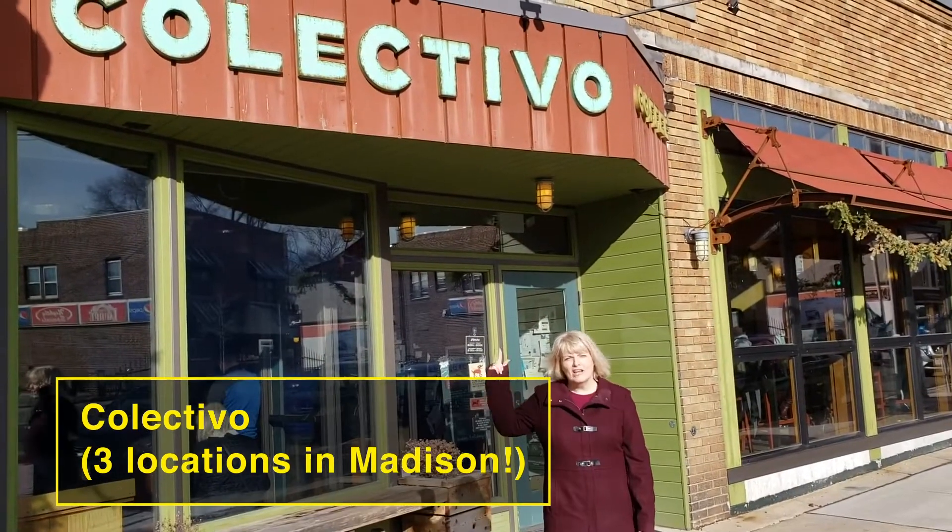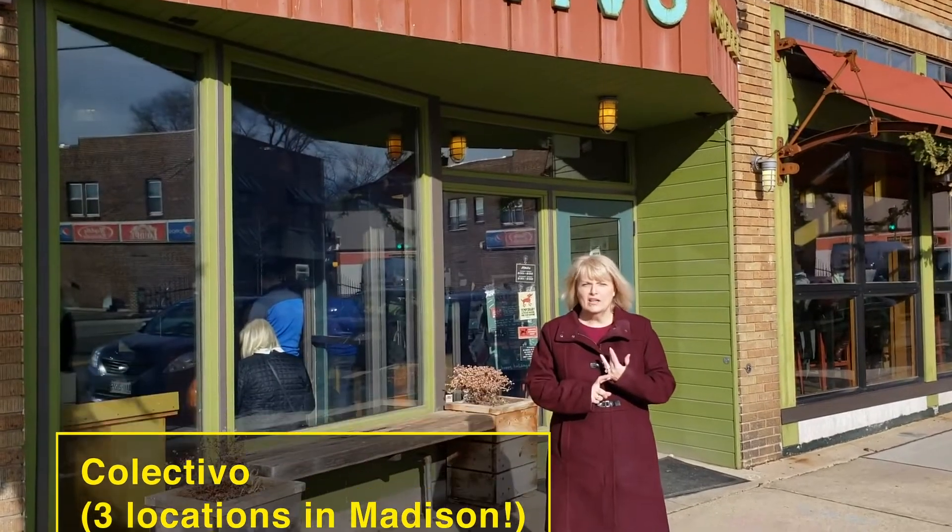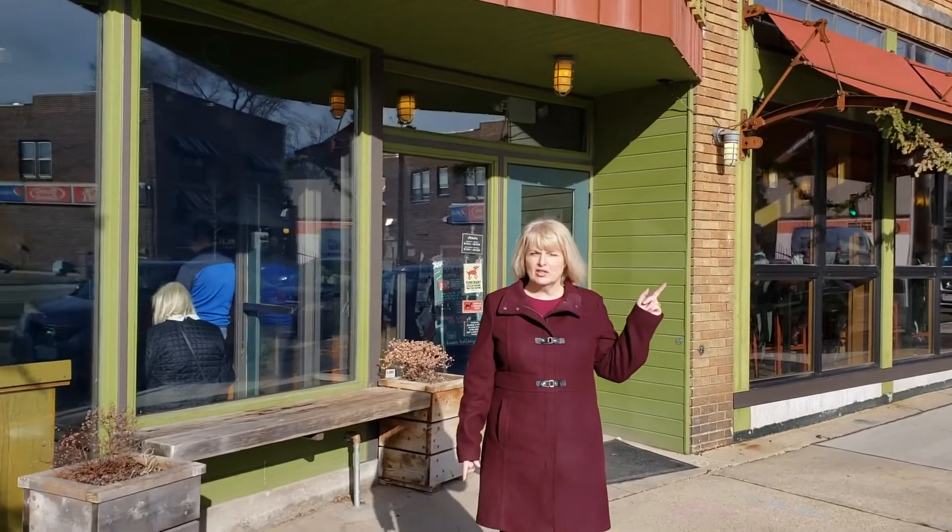We're here at Colectivo, my second choice of coffee shop. So if you're down on Monroe Street, or down on the Square, or on State Street, you can have their coffee. They have their own beans here, and you can get some great things. Let's go inside.